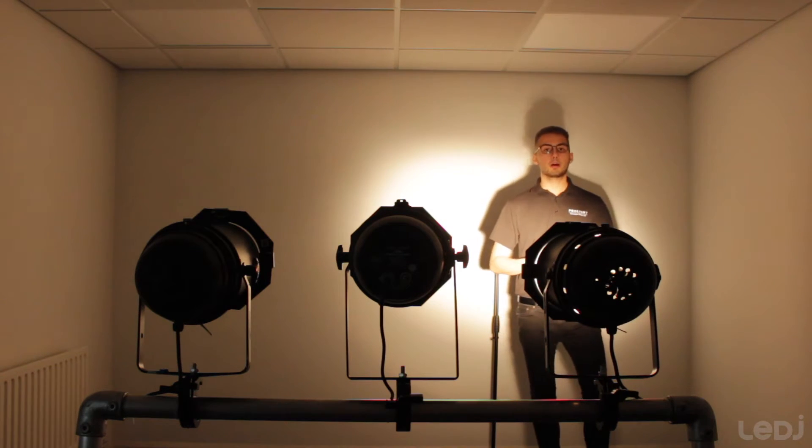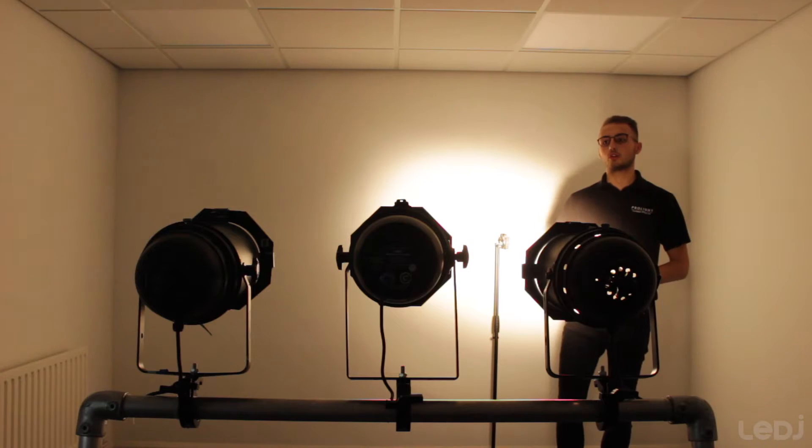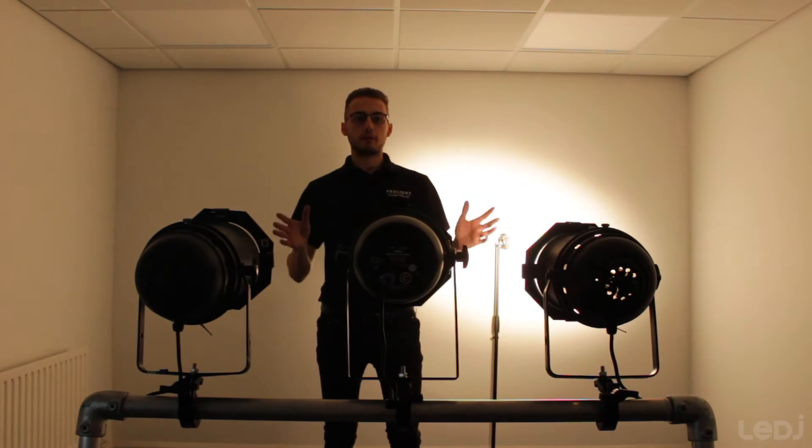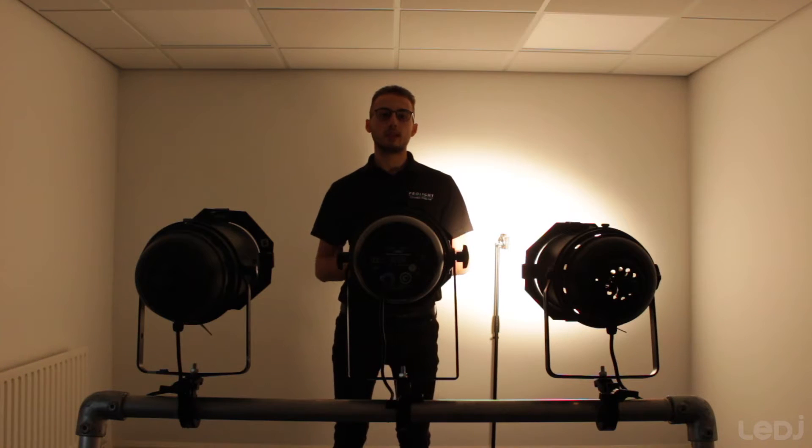All three cans have a comparable colour temperature — it's just the lux that's different. Let's take a proper look at all three fixtures' lux readings and what this means.